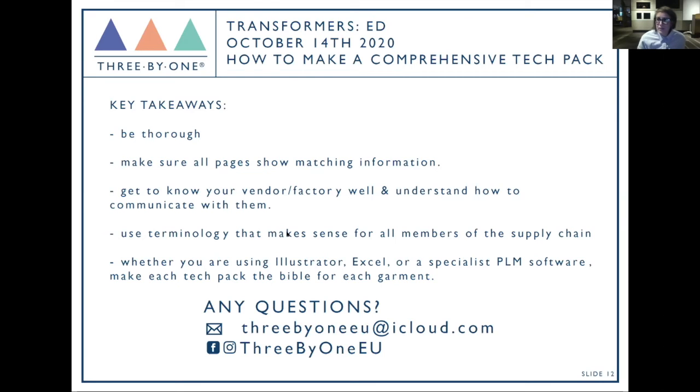Get to know your vendor and factory to understand how to communicate with them — everybody has different terminology. In denim laundry especially, we call them mustaches, whiskers — different vendors in different countries use different terms. Make sure any terminology on your tech pack makes sense to all members of the supply chain. Whether you're using Illustrator, Excel, or specialist PLM software, every tech pack needs to be the bible for each garment. You want to get back a sample that's exactly what you expected — not those 20 identical navy blue t-shirts.